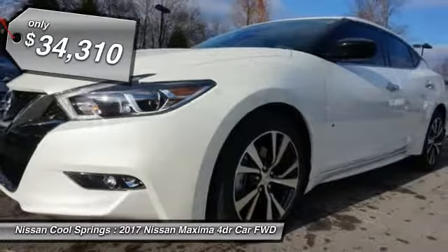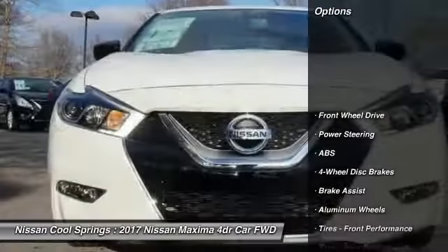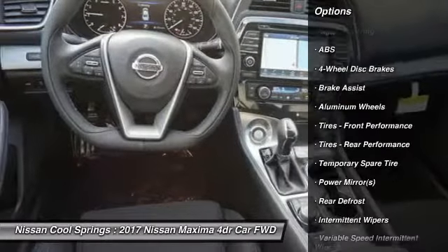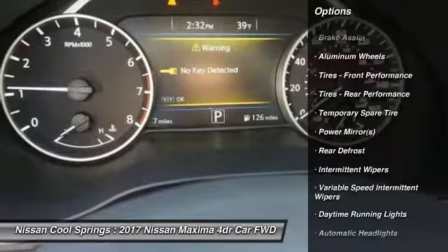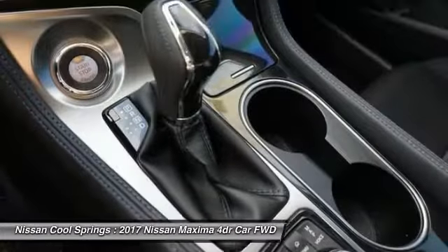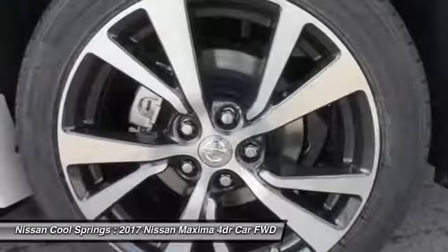Here are some of this vehicle's great options: keyless entry, power passenger seat, steering wheel audio controls, anti-lock braking system, navigation system, remote engine start, leather-wrapped steering wheel, Bluetooth, adjustable steering wheel, and power steering.